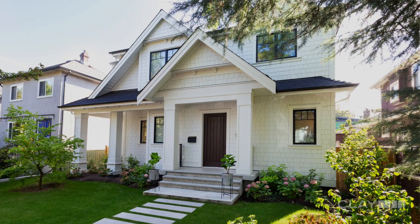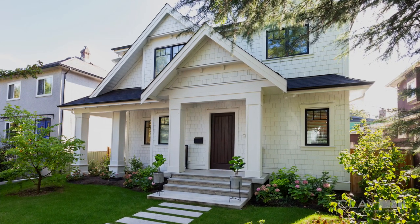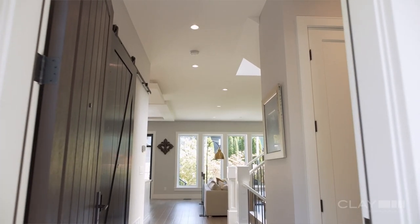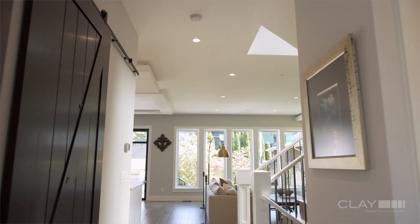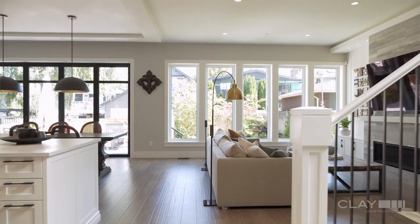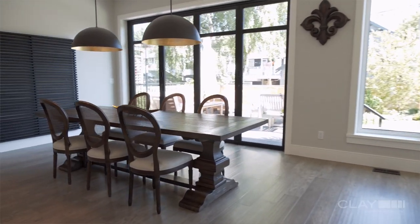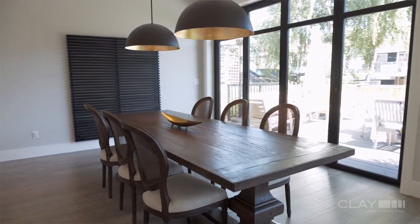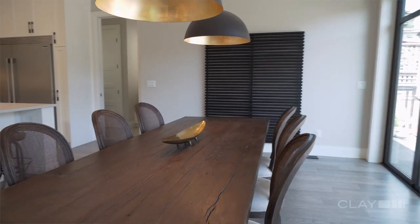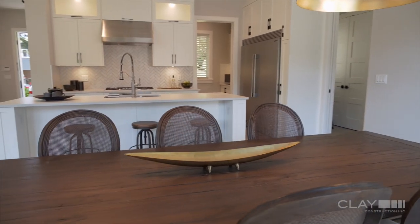Not only is this home constructed in a way that it's durable, efficient, healthy, and comfortable — it is beautifully designed. The clients had a very clear vision of what they wanted their home to be like: warm and inviting, light and airy. We described this house as an urban modern style which is clean, contemporary, very straight lines, but then it has elements of industrial design, vintage elements, and craftsman elements as well.